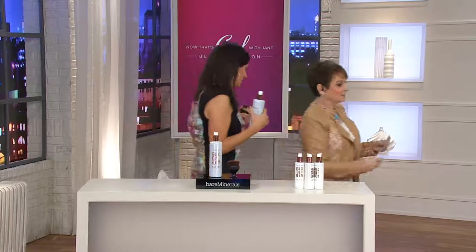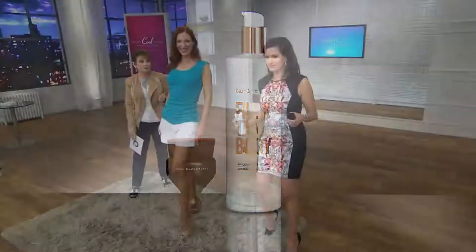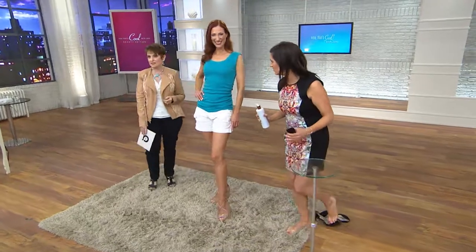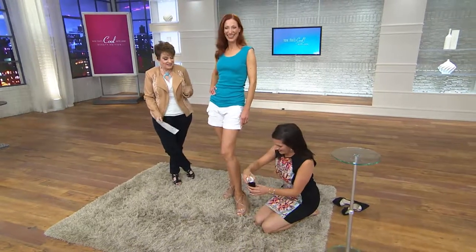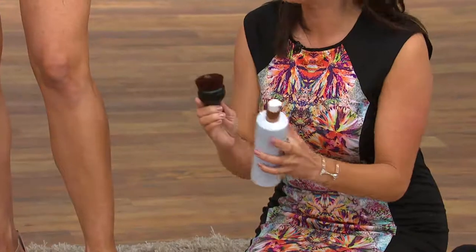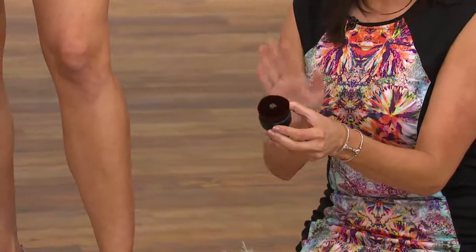Let's go over to gorgeous Kate. This is something quick. Over 235,000 have been ordered of this best seller. But this brush is the magic — this is where the magic happens.